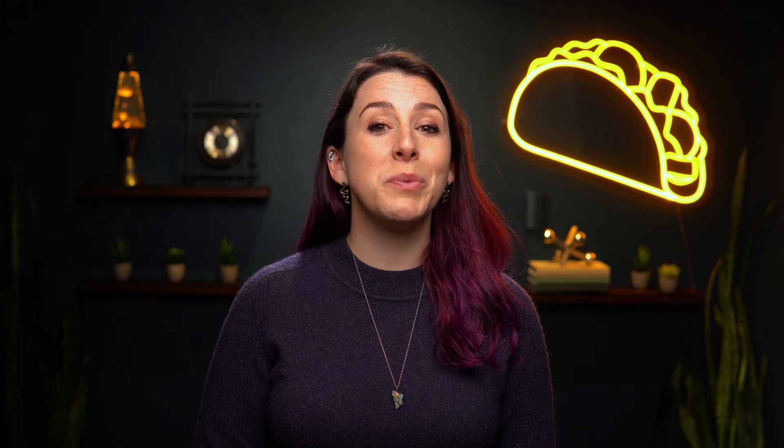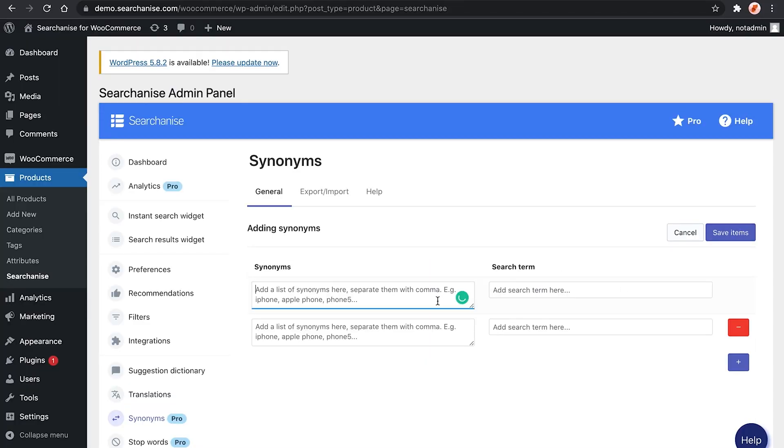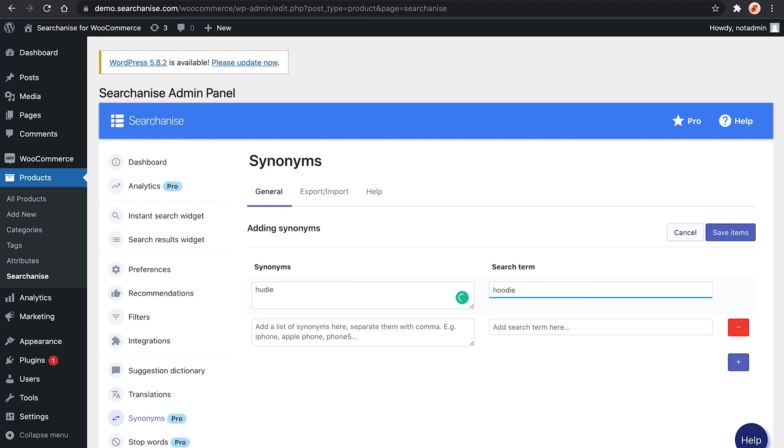What's even better is when you pair the data from analytics with the one-two punch of synonyms and recommendations. Let me show you what I mean. Synonyms lets you group search terms, which means if you see that people are making a common spelling error in your analytics, you can set your search to return what they were actually looking for instead of a zero results message.